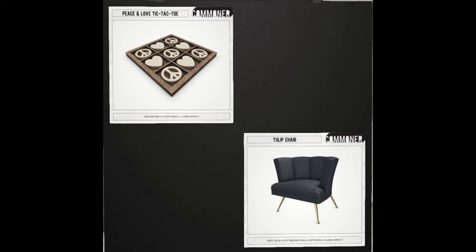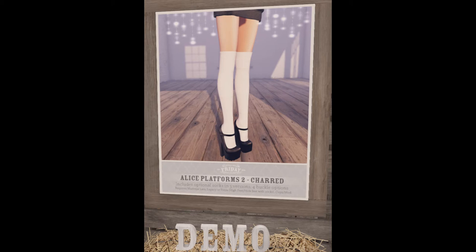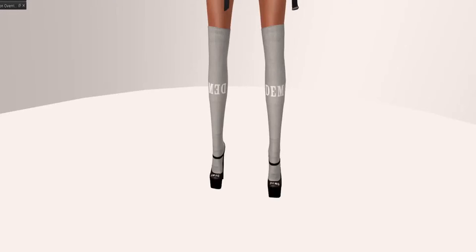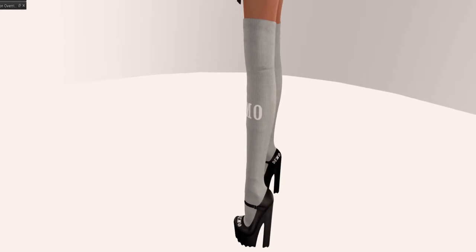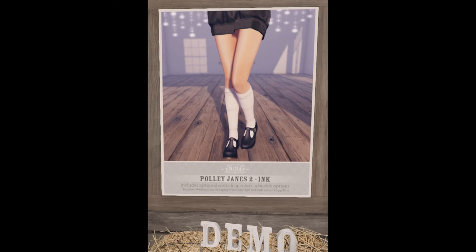Next store up is Friday. Friday is bringing us the Alice Platforms 2 Chard, and this is what they look like in demo form. These are quite cute — they come with or without socks. The second set is the same situation except the socks are a little shorter. And these are flat, which are quite cute as well, and you can see the rotation in world.